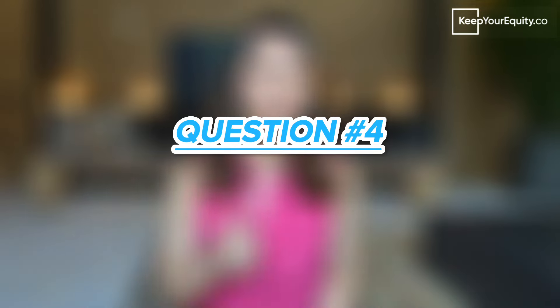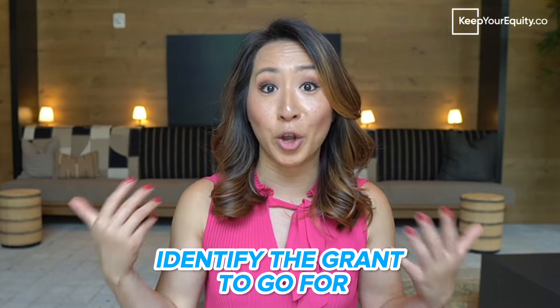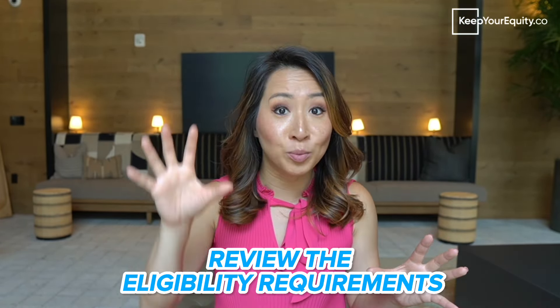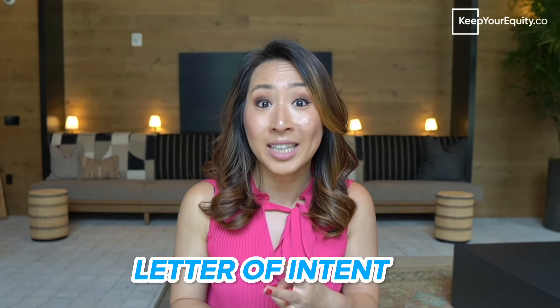And that brings us to question number four: what is the application process like for a grant? The application process, depending on what grant you go for, can widely vary. Usually it starts by researching and identifying what grant you want to go for. Once you've identified that it is a good fit for your business or startup, you want to review the eligibility requirements and then research the application process so you'll understand what components are necessary to put together a full application. Some applications will require you to submit an abstract, a cover letter, a letter of intent, or a project pitch, so that they can get reviewed and approved before you proceed to prepare a full application.